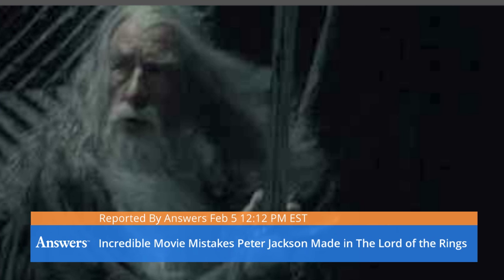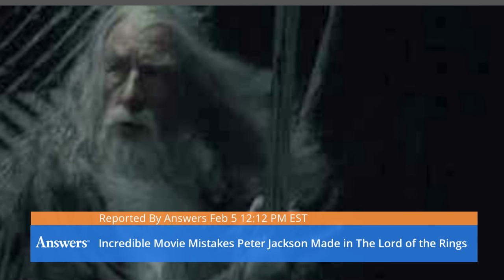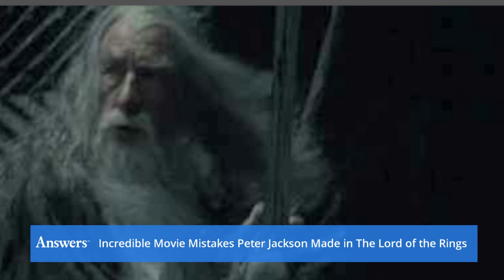Incredible movie mistakes Peter Jackson made in The Lord of the Rings. Peter Jackson made some of the best films in movie history, the Lord of the Rings trilogy. While we appreciate his attention to detail, we couldn't help but notice some seriously obvious mistakes in filming.